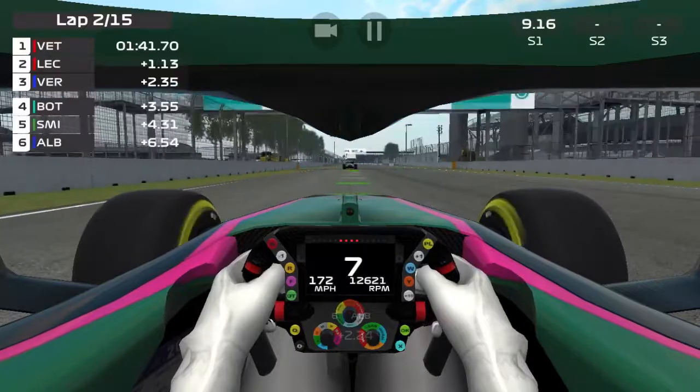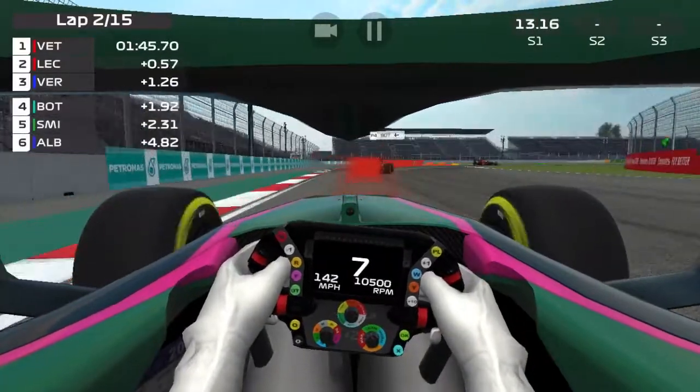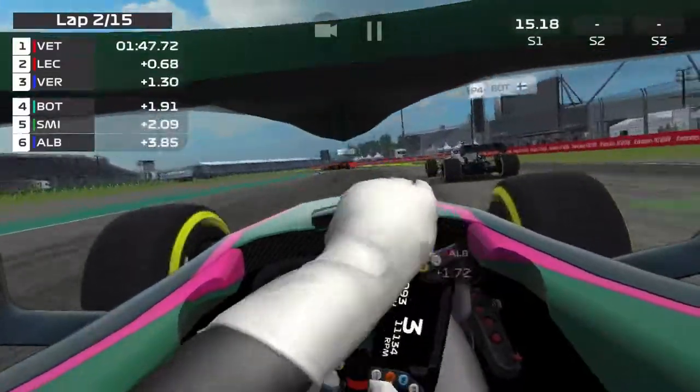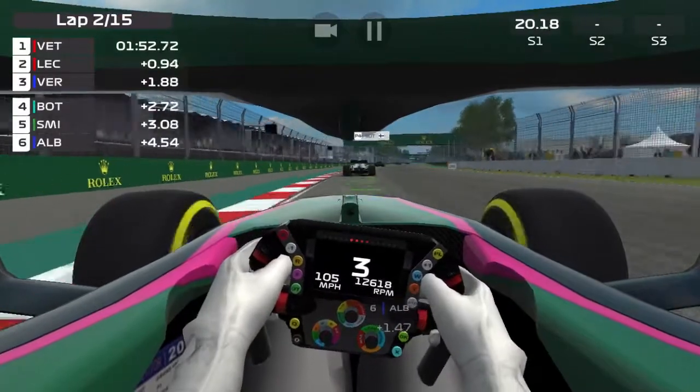I cannot believe it. Watch as he gets away, and then as I catch him — it's insane.